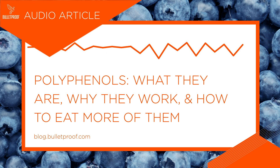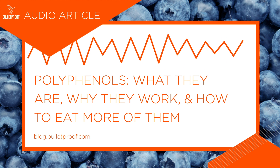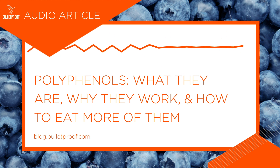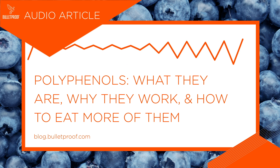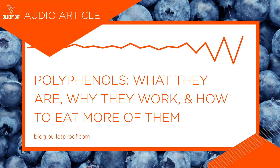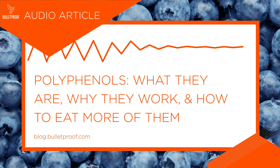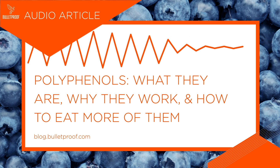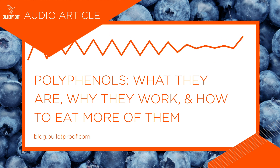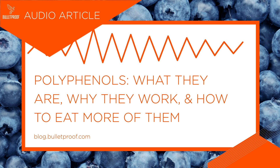You're listening to Bulletproof audio articles: 'Polyphenols — What They Are, Why They Work, and How to Eat More of Them,' by Amanda Suazo. Your love for coffee, dark chocolate, and even red wine can be good for you — that's because these foods are rich in polyphenols, plant compounds that work to fight aging and inflammation in your body. With the right approach, you can fine-tune your polyphenol intake and kick your performance into high gear.